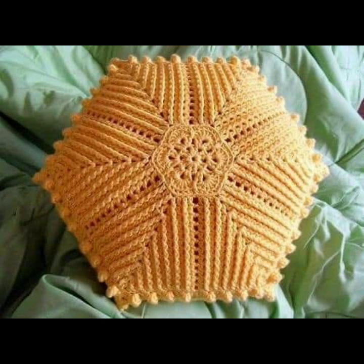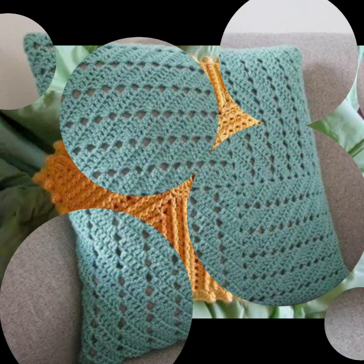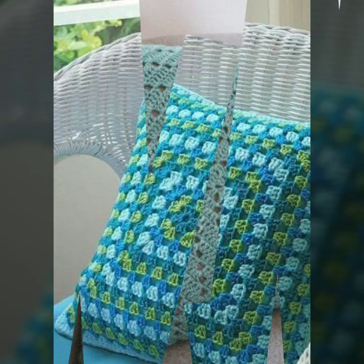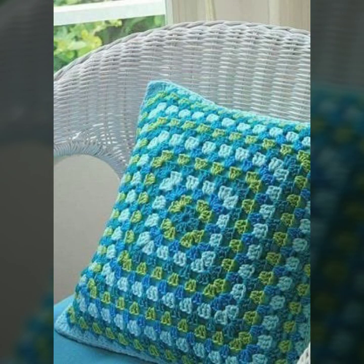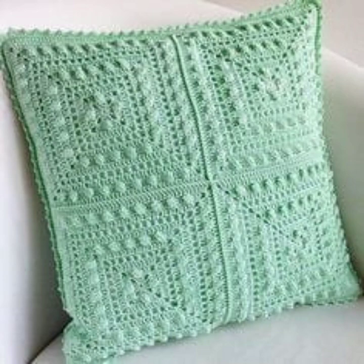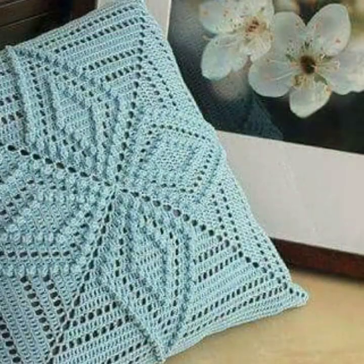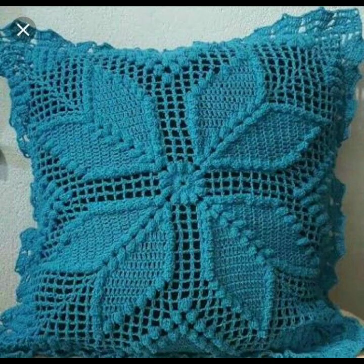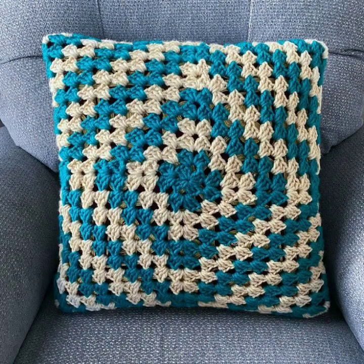Friends, how are you? I'm fine. I hope you are enjoying the best condition of health. I am back again with the most stylish, most beautiful, trendy crochet cushion cover patterns — knitted patterns, stylish designer ideas, as you can see in this video.